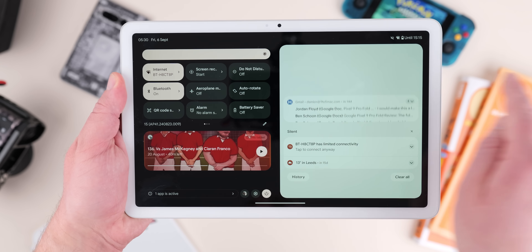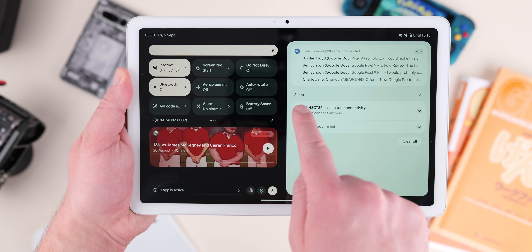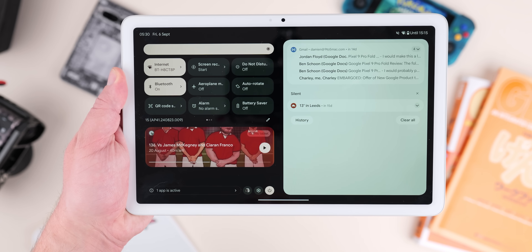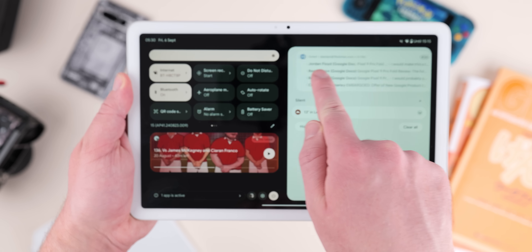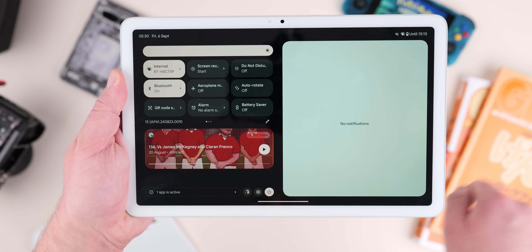The Pixel tablet is also getting some new tricks with this feature drop. If you dismiss notifications on your Pixel phone, they'll also be removed from your Pixel tablet and vice versa. You do have to enable this feature in settings first, and it will only happen over Wi-Fi — so when you're out on mobile data it might not work until you reconnect to a Wi-Fi network. But at least it's a start, and it will mean your devices are not getting clogged up with notifications.